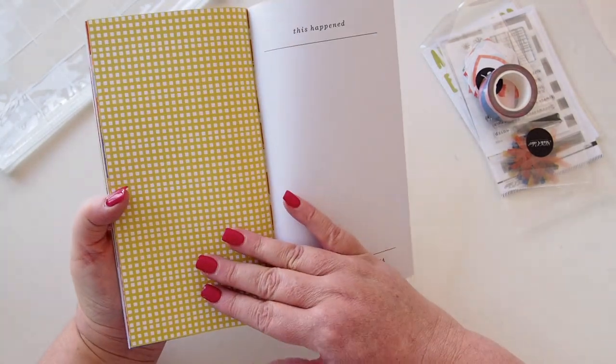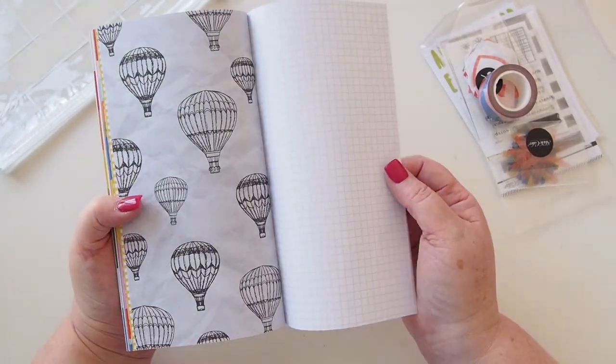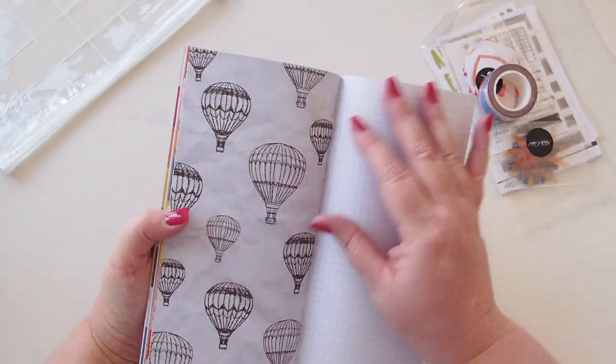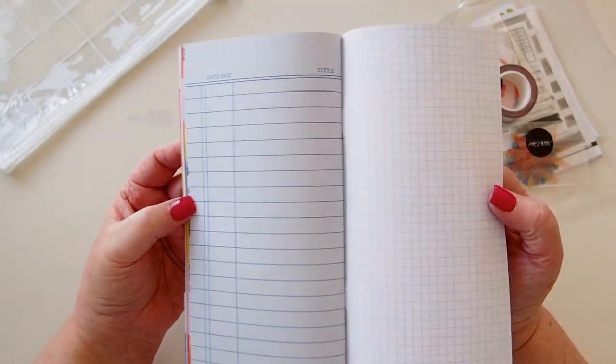A nice little yellow grid with 'this happened' and the days of the week across the bottom. Some hot air balloons with a kind of rumpled paper background, and then a little library card style thing as well.